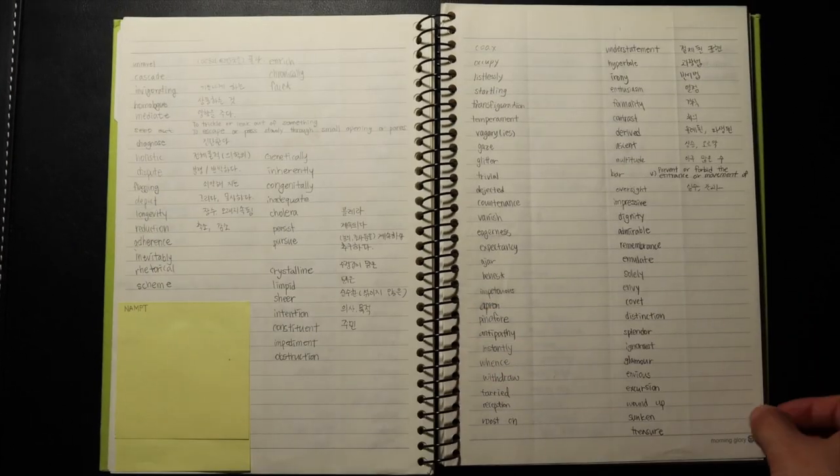Doing that for a year, in sophomore year I got 1200, which was about 400 points up. I was really surprised because I realized what I had been doing was working. So I kept going, but I increased my study time to about one to two hours every day — studying for the SAT, learning new vocabularies, and getting used to grammar.